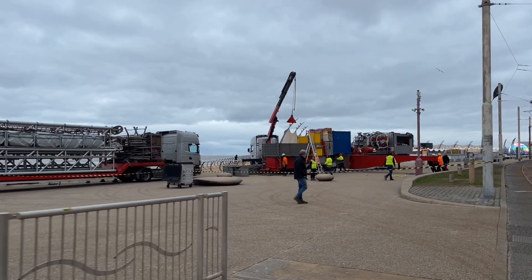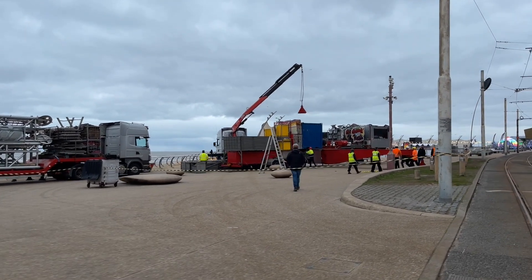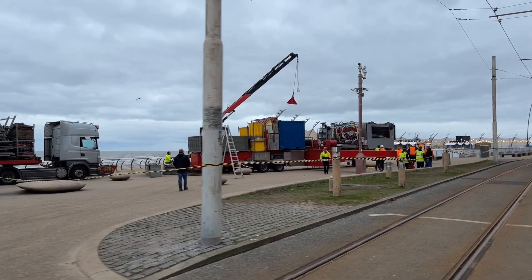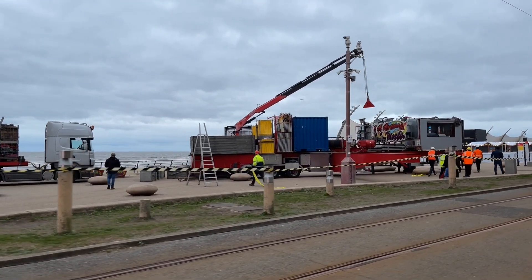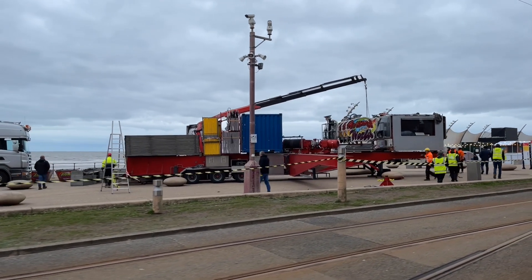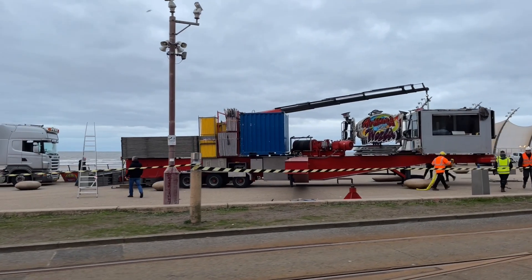They're getting the big legs out now — the base is going out, they're bringing out the legs. It's like a big tripod. So this is the base of the ride they're putting in. There are lots of people around; obviously they need a lot of people to put a ride up like this.